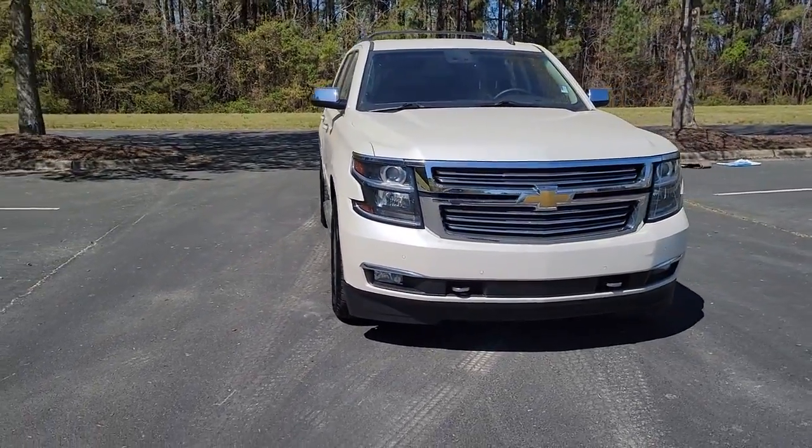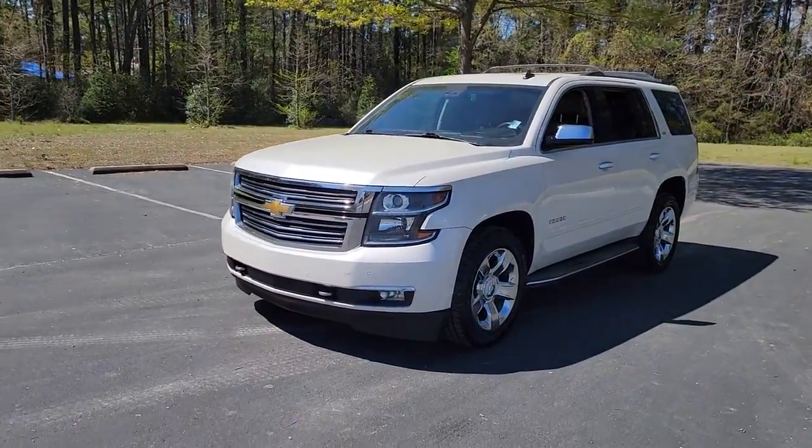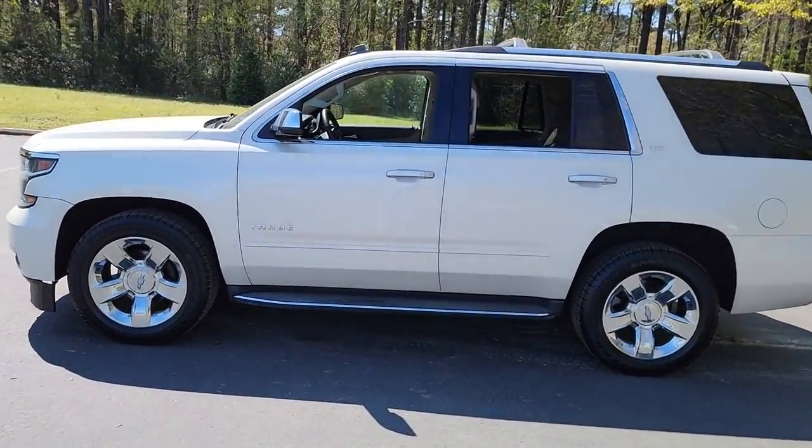Enjoy the view of this 2015 Chevrolet Tahoe. This vehicle is an outstanding buy with fewer than 120,000 miles on the odometer. Take life's challenges in stride in the fully capable Tahoe.